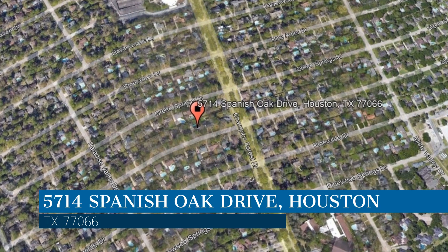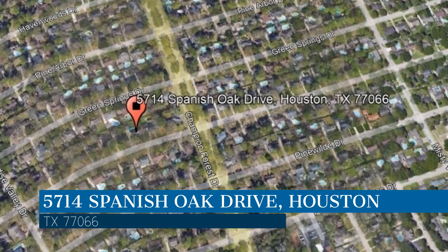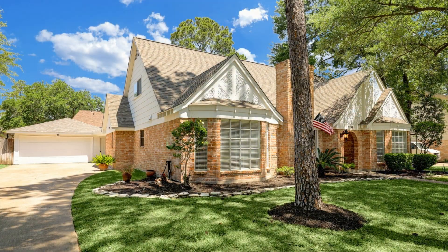Enjoy this virtual tour provided to you by the leading property management company in Houston, Texas — Terra Residential Services.